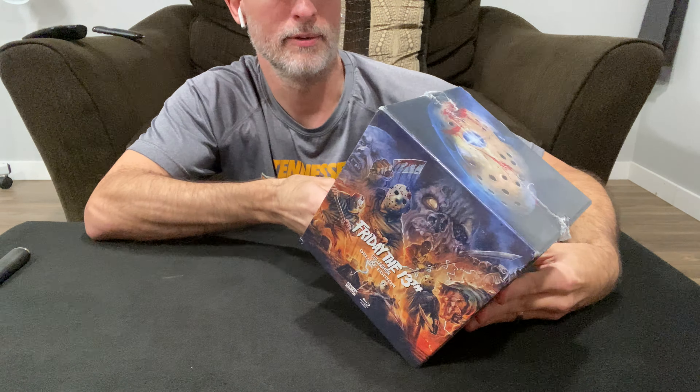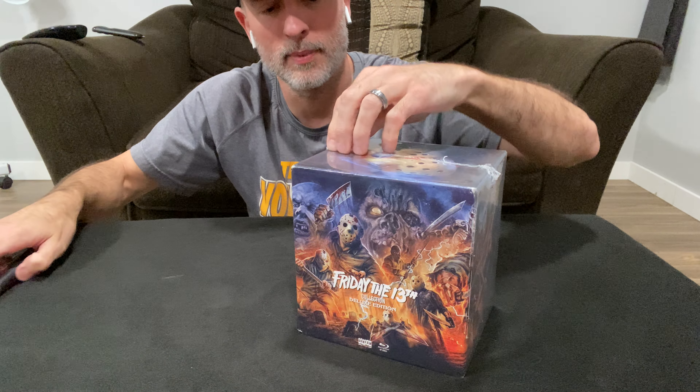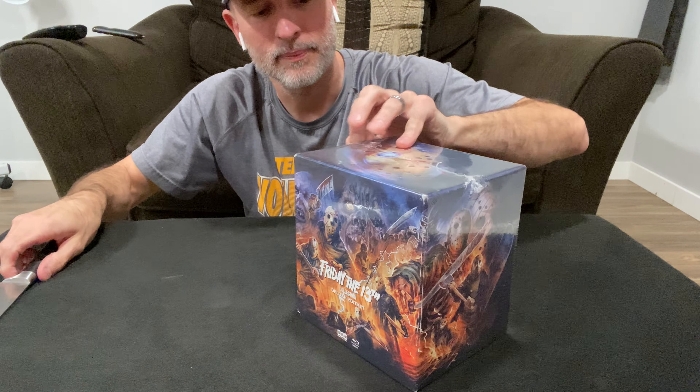I just wanted to share this with you guys. We are in spooky season again already, so yeah, I just wanted to watch some scary movies.